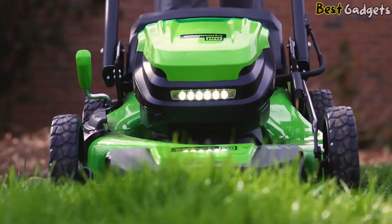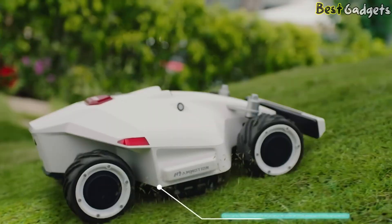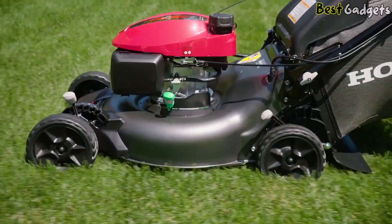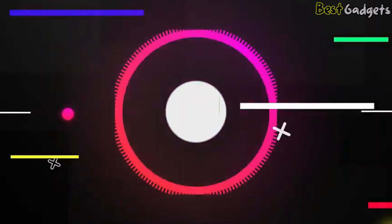The best lawn mowers will help you do the job effectively without depleting you of all energy and motivation to enjoy the fruits of your labor. Finding the right mower comes down to a number of factors, including the size of your yard and how hilly or flat an area you'll be mowing, among other things. Lawn mowers are not difficult to maintain, but it is important that you do so.